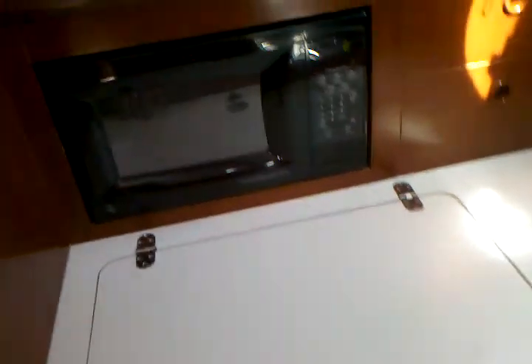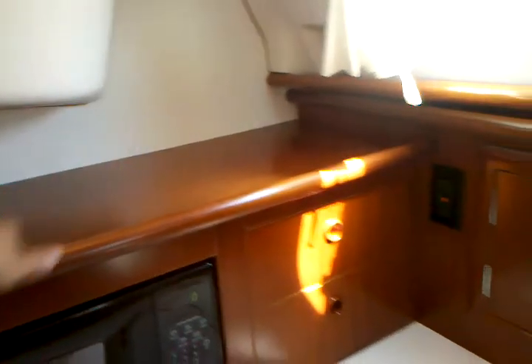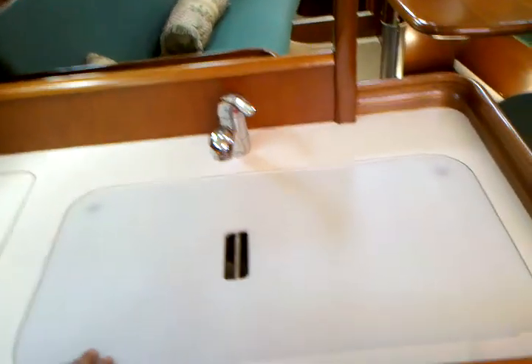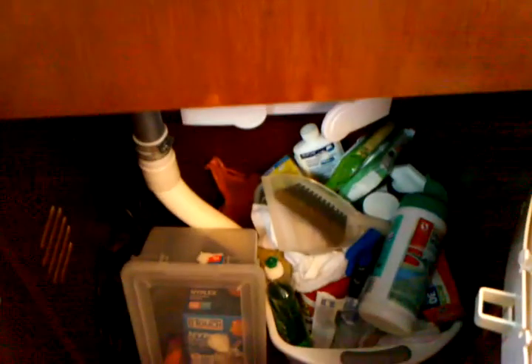There is good working counter space. Just above this is the GE microwave, and lots of shelving and stowage above this as well. We also have an overhead hatch above us here and a nice side port hatch, so when you are cooking you have great ventilation. Here is a dual burner stove and oven, and just next to this is a very large stowage area for all of your kitchen supplies. It also has a dual stainless steel sink, and below this additional stowage for trash and cleaning supplies.